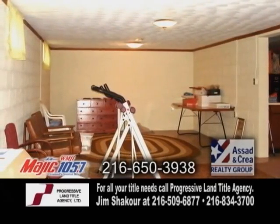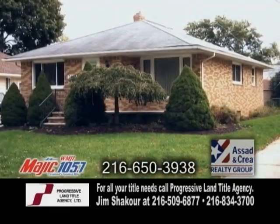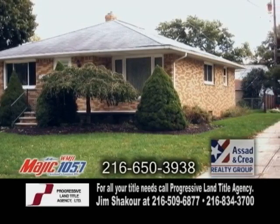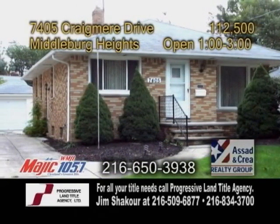The basement has a partially finished rec room. This well-maintained home is only four doors away from the Metro Parks and comes with all the wonderful amenities Middleburg Heights has to offer.